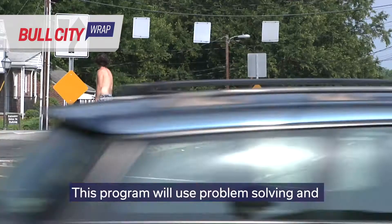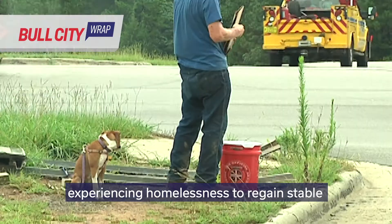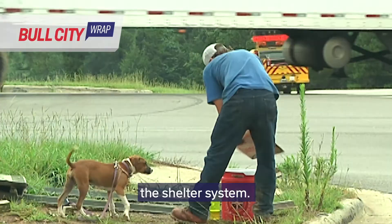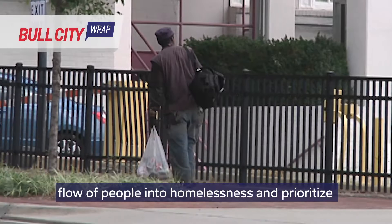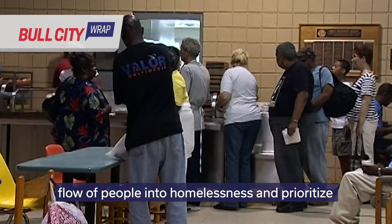All clients who come through the entry process will first be assessed for the Shelter Diversion Program. This program will use problem-solving and limited flexible assistance to enable households experiencing homelessness to regain stable housing immediately without having to enter the shelter system. By implementing system-wide shelter diversion, the Continuum of Care is trying to reduce the flow of people into homelessness and prioritize resources for those with the highest needs.